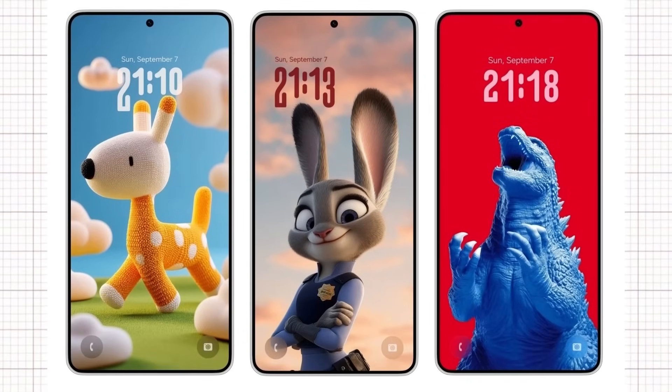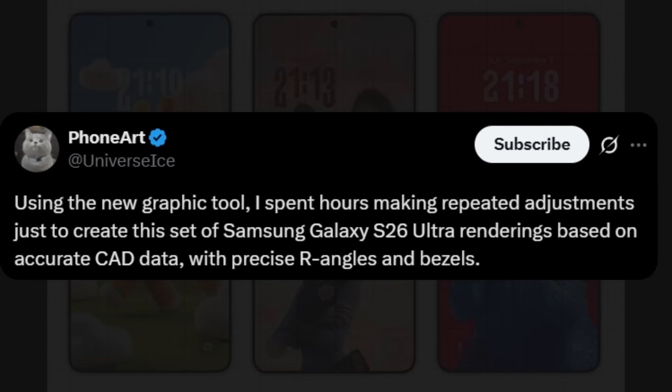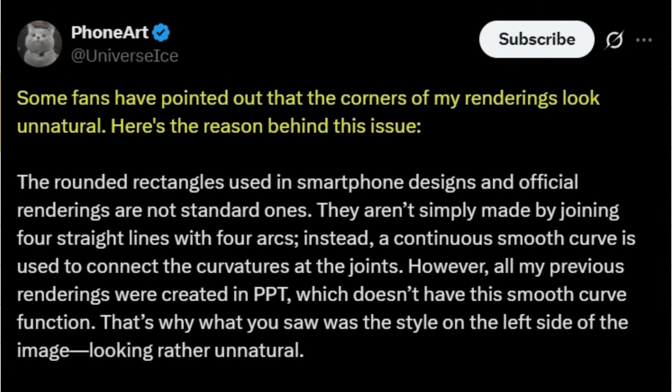Earlier, Ice shared renders of the front of the Galaxy S26 series, though they contained some inaccuracies. This time, however, Ice has released another set of CAD-based renders of the Galaxy S26 Ultra, stating: 'Using the new graphic tool, I spent hours making repeated adjustments just to create this set of Samsung Galaxy S26 Ultra renderings based on accurate CAD data with precise R angles and bezels.' In another post, Ice Universe addressed fan feedback about unnatural-looking corners, explaining that smartphone designs use a continuous smooth curve to connect curvatures at the joints rather than four straight lines with four arcs — a feature not available in PPT, the tool used for previous renders.